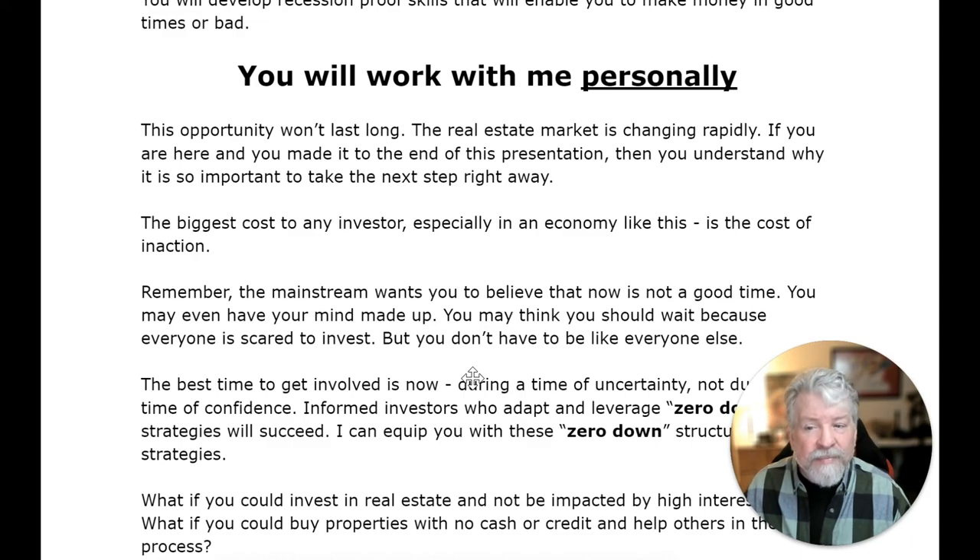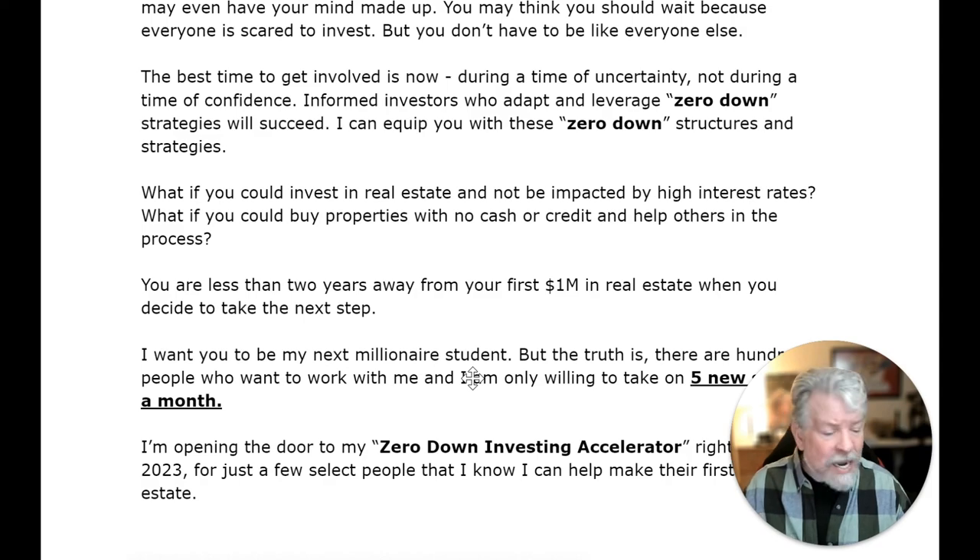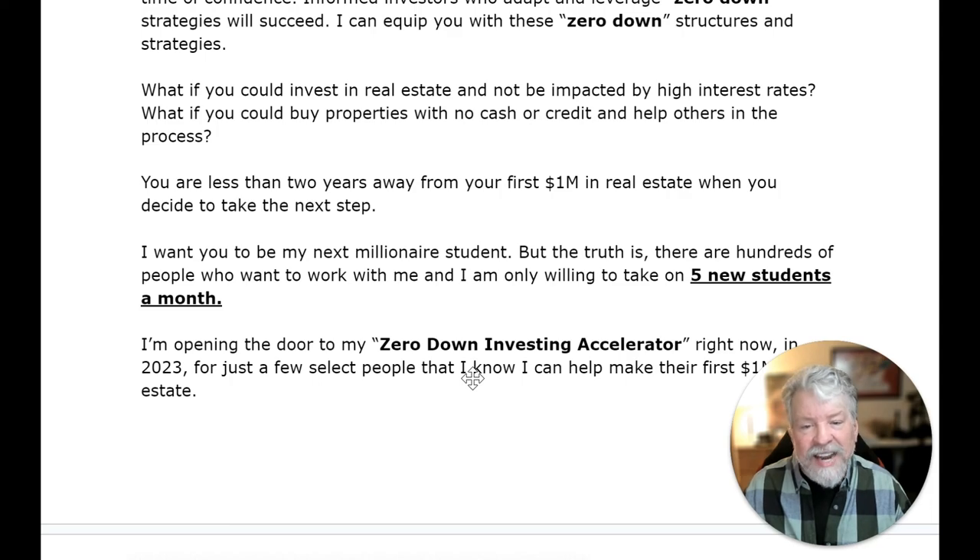I'll teach you how to build a million dollar portfolio within two years or less, working just eight to ten hours a week. You'll develop recession-proof skills to make money in good times or bad. You'll work with me personally. This opportunity won't last long — the real estate market is changing rapidly. If you made it to the end of this presentation, you understand why it's so important to take the next step right away. The biggest cost to any investor, especially in an economy like this, is the cost of inaction. The mainstream wants you to believe that now is not a good time, but you don't have to be like everyone else. The best time to get involved is now, during a time of uncertainty. Informed investors who adapt and leverage zero-down strategies will succeed.